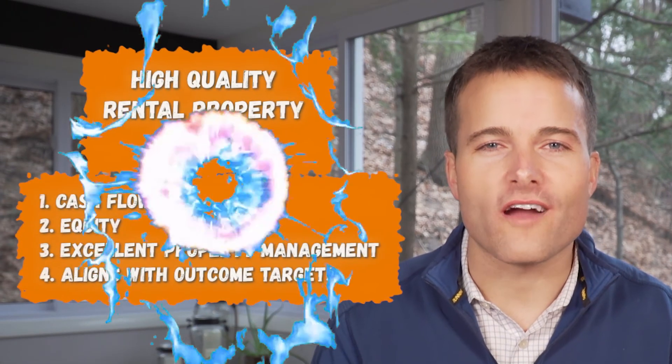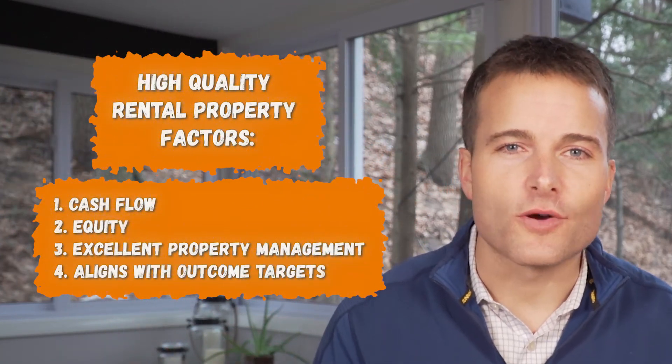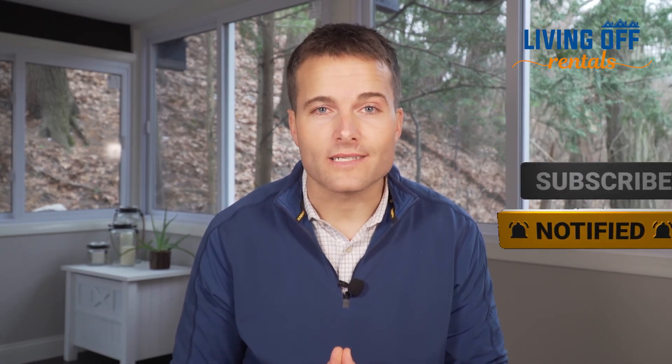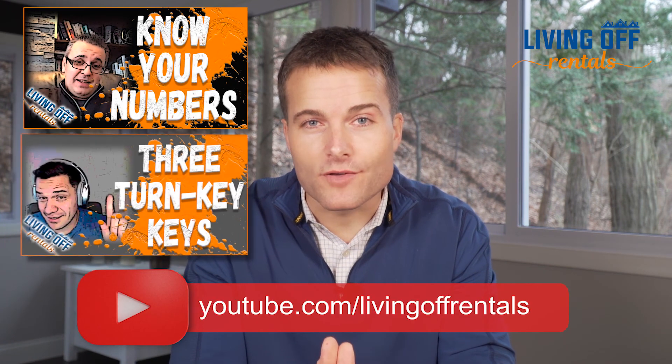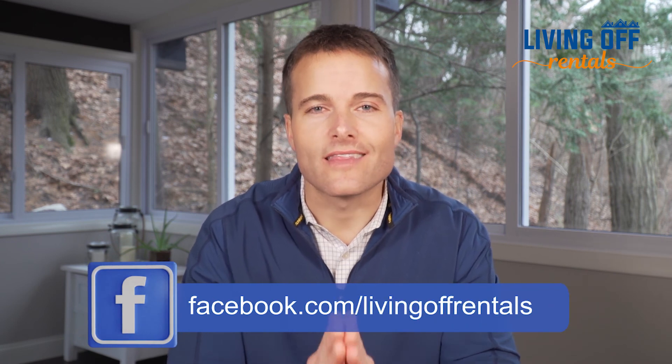So there you have it — the four factors that contribute to a high quality rental property. If you enjoyed this, please like it, subscribe, and leave a comment letting me know what you liked. In one of my upcoming videos I'm going to cover the exact steps I recommend if you want to get started in rental property investing, so be on the lookout for that. You can also check out clips from interviews I've done with sharp individuals living the Living Off Rentals lifestyle, and come join the Facebook group to ask any questions. See you right back here for the next video.